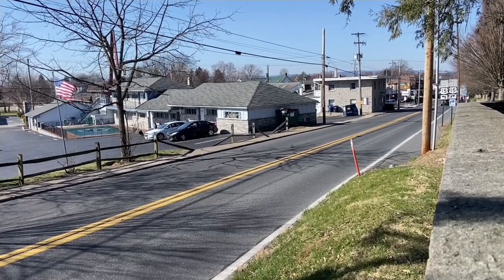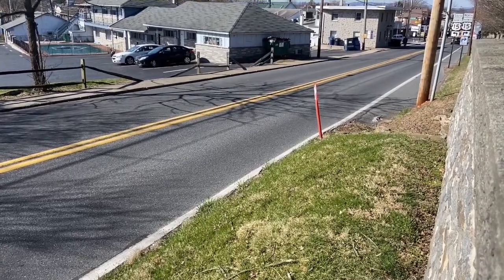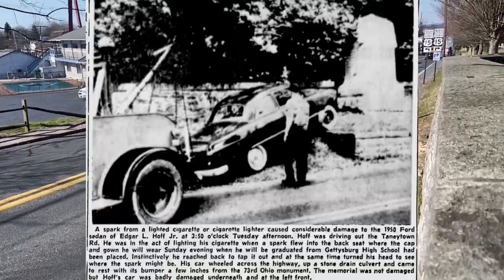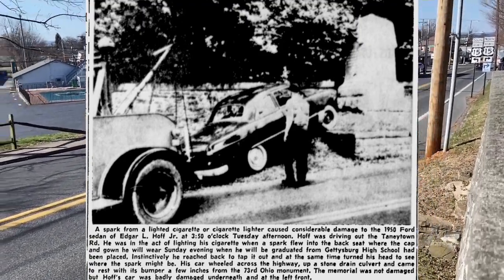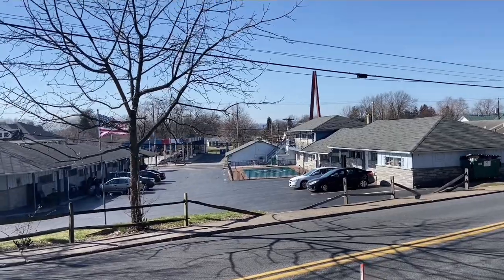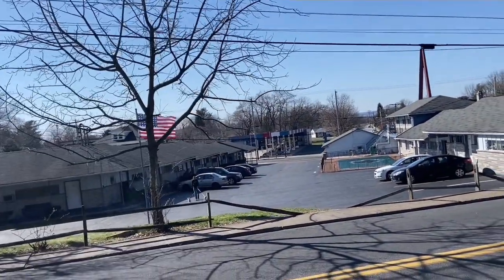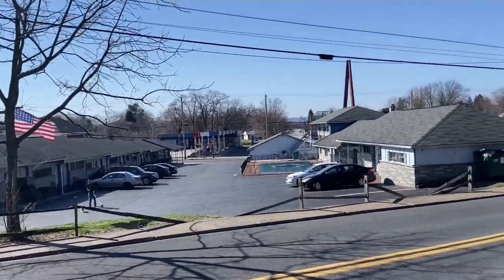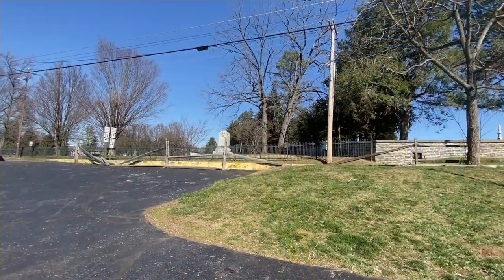The problem was that since it was outside the wall of the cemetery, once the automobile took over from dirt roads into paved roads, it was struck several times, as you see here in a newspaper clipping. It was decided later that the monument would be moved from along the Tawny Town Road into the annex of the Gettysburg National Cemetery, where it sits today.